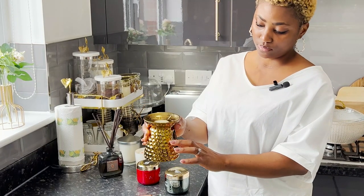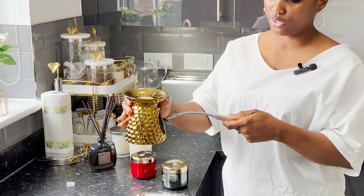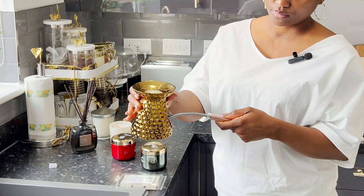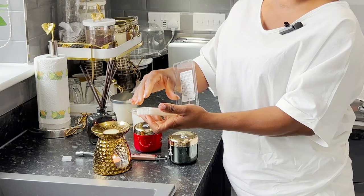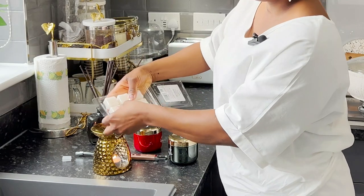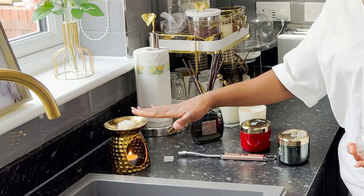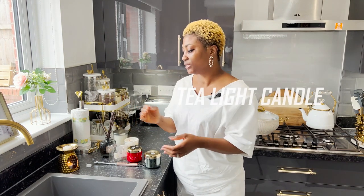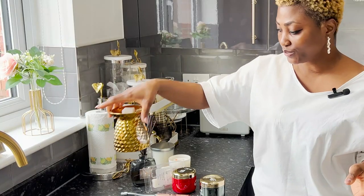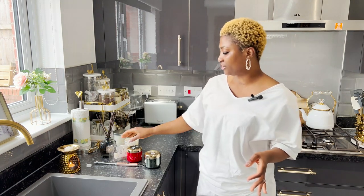So you put your tea light candle in here — not everybody knows about wax melts. This is my lighter and then you turn on the lighter. Then you take your wax melt and you put it in the top of the burner, and gradually it's going to melt. I'll show you the result before the end of this video. That's all you need — a burner and a tea light candle — and that's how it works.